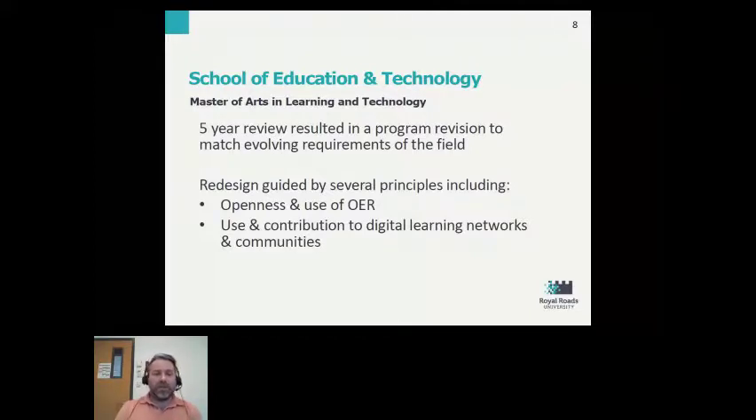The Master of Arts in Learning and Technology at Royal Roads University recently went through a five-year review. All programs at Royal Roads and most universities in British Columbia go through a review every five years. A redesign was decided upon using several principles, two key ones being openness and the use of OER.